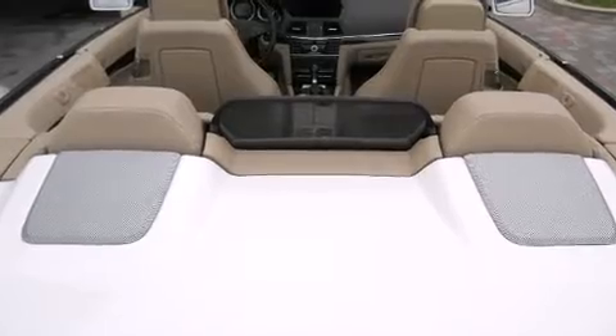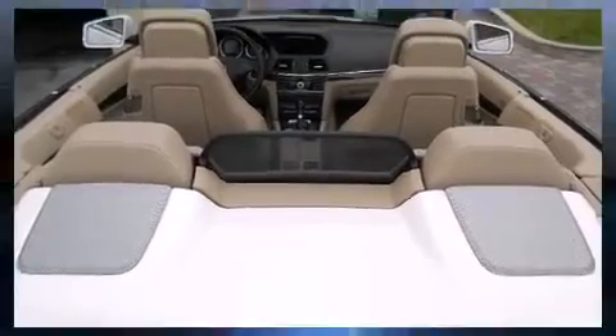A 5.5-liter V8 engine pairs with a sophisticated 7-speed automatic transmission, providing a smooth and predictable driving experience.